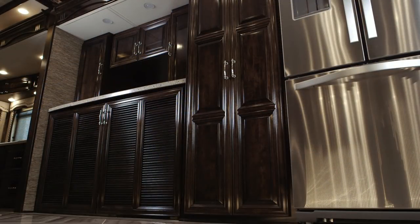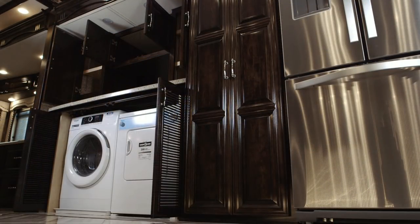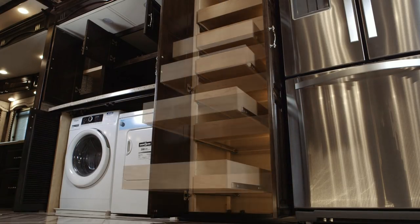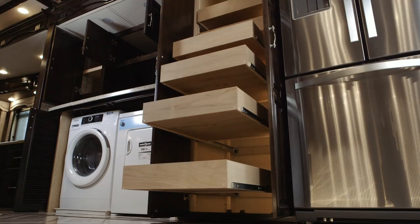As we look back at this floor plan and turn around toward the laundry center, there's a huge pantry with pull-out drawers that are fully adjustable. It just gives you the ability to take everything you want with you into this coach.